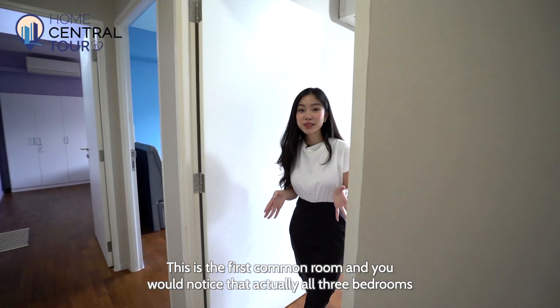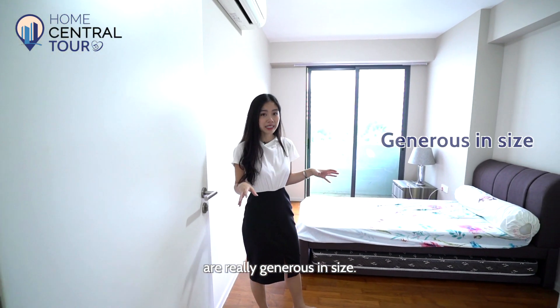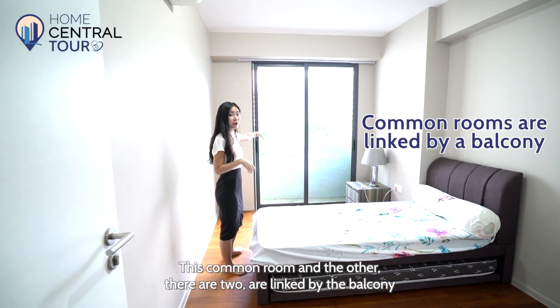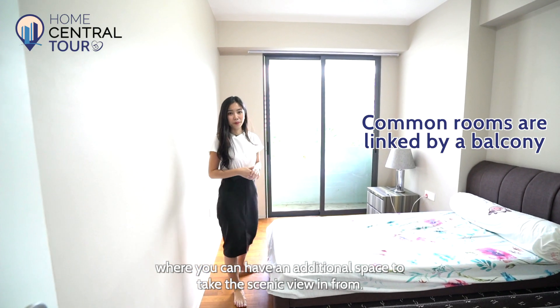This is the first common room, and you'll notice that all three bedrooms are really generous in size. The two common rooms are linked by the balcony, where you can have an additional space to take in the scenic view.